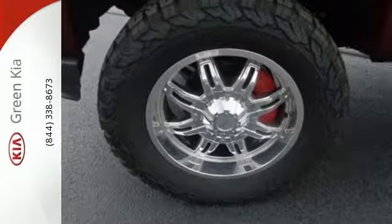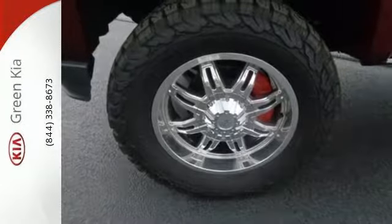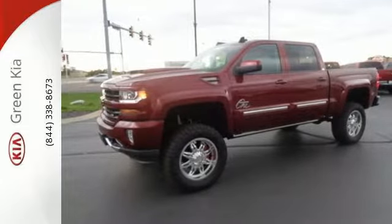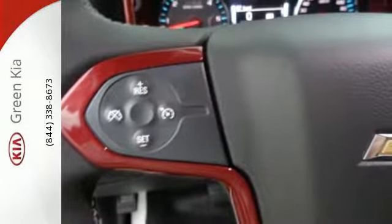You have too much on your mind to worry about what you're hauling, which is why Stabilitrack lets you tow with confidence, and your day stays productive while staying informed and entertained with an auxiliary audio input.